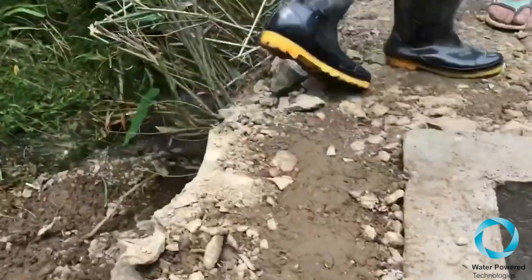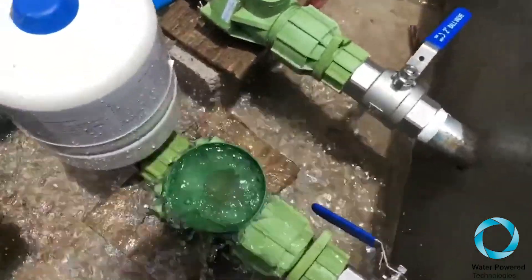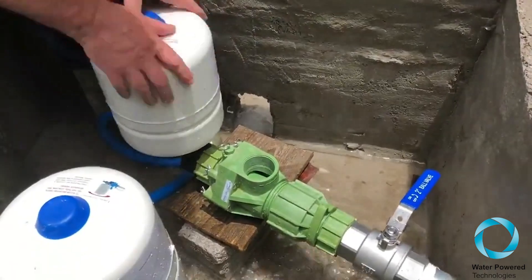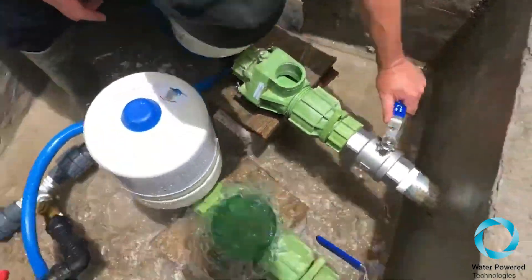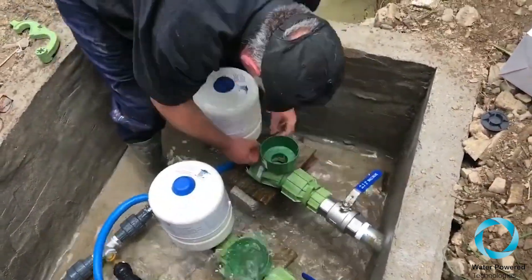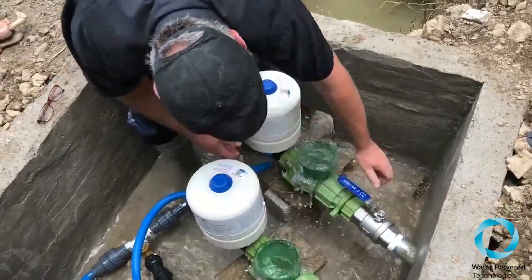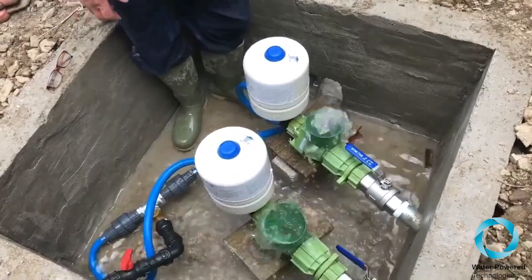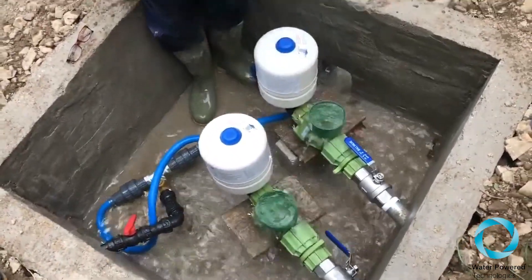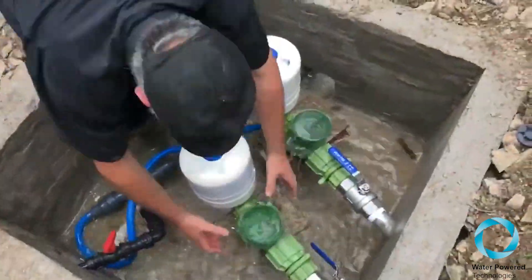Water is going up this way through the pipes there. We're prepping the second pump. Two pumps going now — we'll get water at the top in about an hour, so hopefully we'll capture that moment as well.